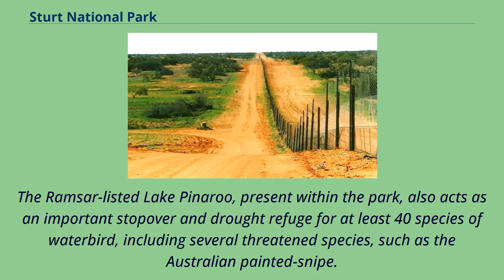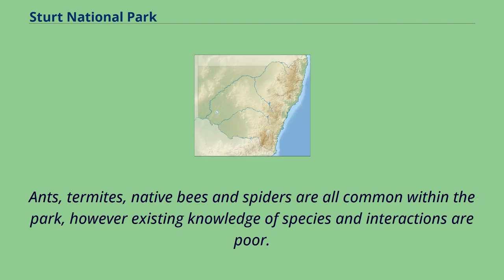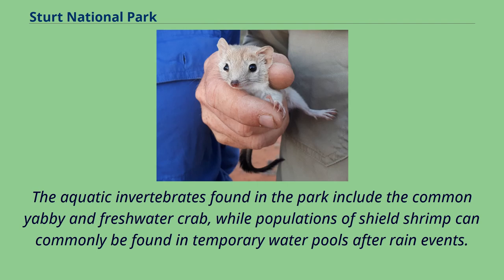The Ramsar-listed Lake Pinaroo, present within the park, also acts as an important stopover and drought refuge for at least 40 species of waterbird, including several threatened species such as the Australian painted snipe. Other waterbird species also include the freckled duck, blue-billed duck and Caspian tern. Ants, termites, native bees and spiders are all common within the park, however existing knowledge of species and interactions are poor. Aquatic invertebrates include the common yabby and freshwater crab, while populations of shield shrimp can commonly be found in temporary water pools after rain events.